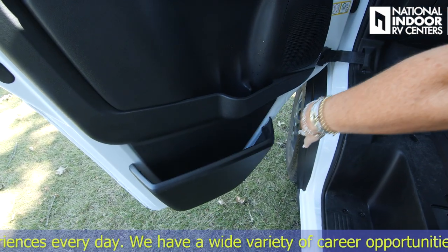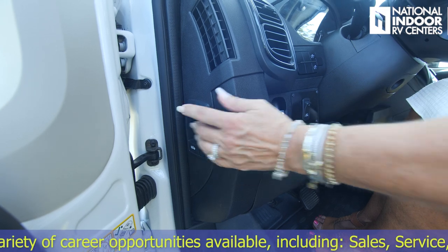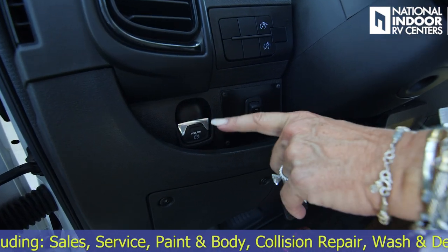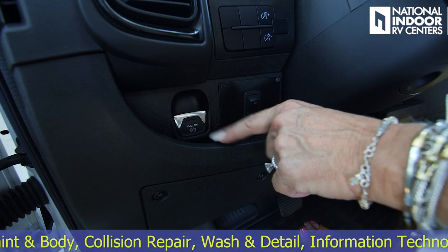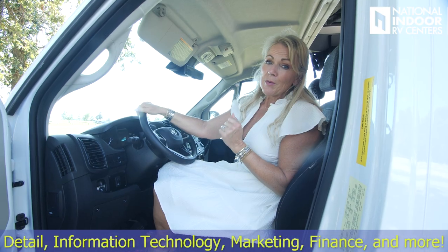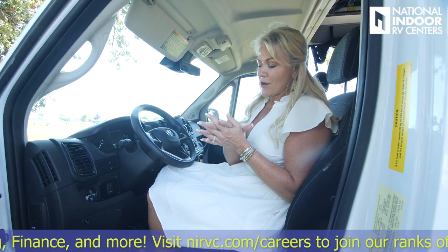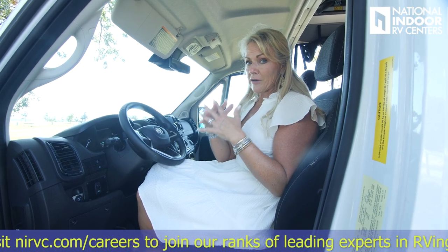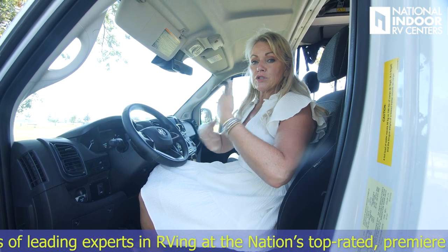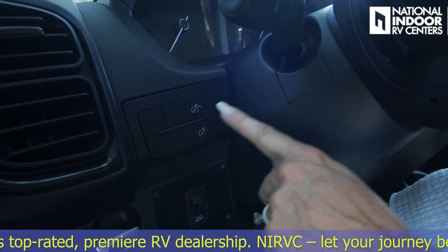Extra drink storage and then a nice little compartment for miscellaneous items below. Right here is where you pull this back so you can pop the hood. As we come over here, we've got our parking brake — it automatically puts on the parking brake and then automatically takes it off when you put your foot on the accelerator. This is our battery boost button. Battery boost is super important — if you've been gone all day, somehow come back and your coach is dead, you want to go ahead and tie your house batteries to your chassis batteries, see if you can get enough power to start your engine. Let your engine run and then it will start charging your batteries. Here are the lights for your dash so you can turn it up or down.